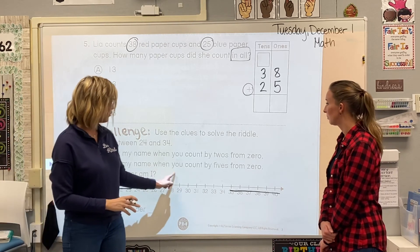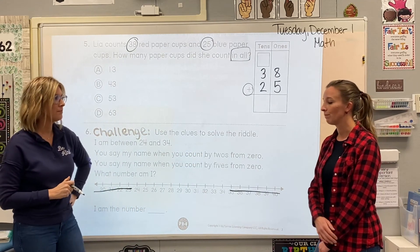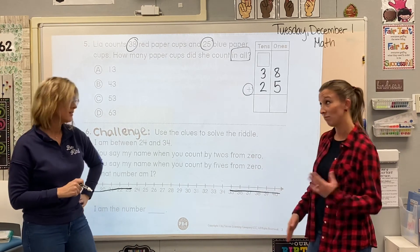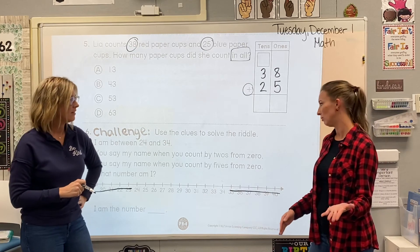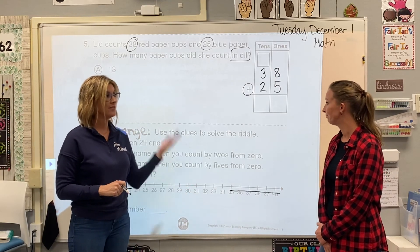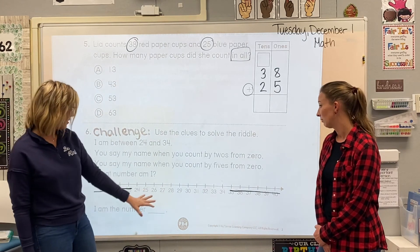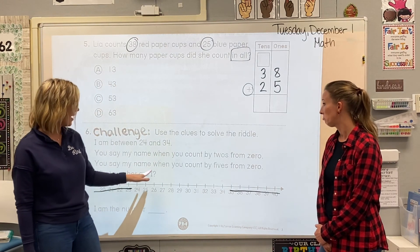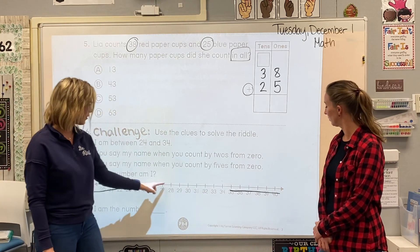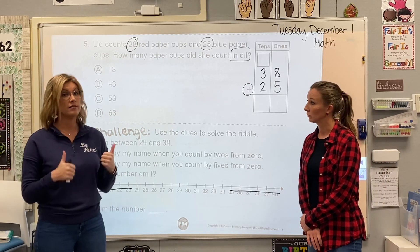Clue three: you say my name when you count by fives from zero. Zero, five, 10, 15, 20, 25, 30, 35 — we don't need to go that high. So one of the numbers you said when you counted by fives — which means it has to end in a five or a zero — must be the answer. Use all the clues to figure out which is the correct number, eliminate it if it doesn't fit the clues. It's a challenge, so good luck!